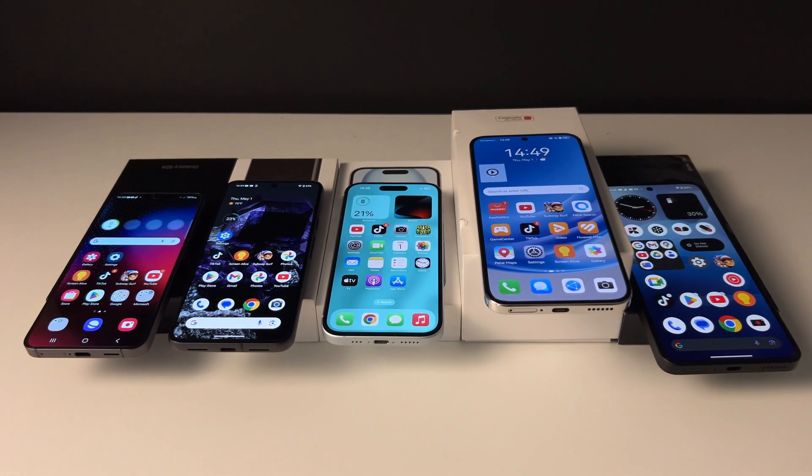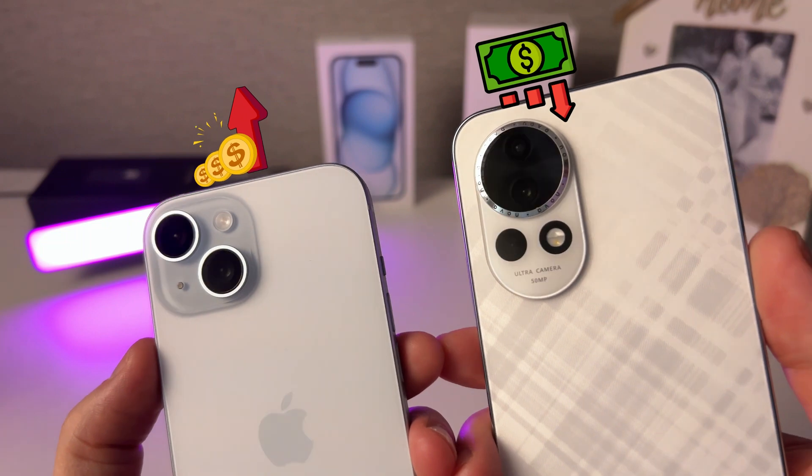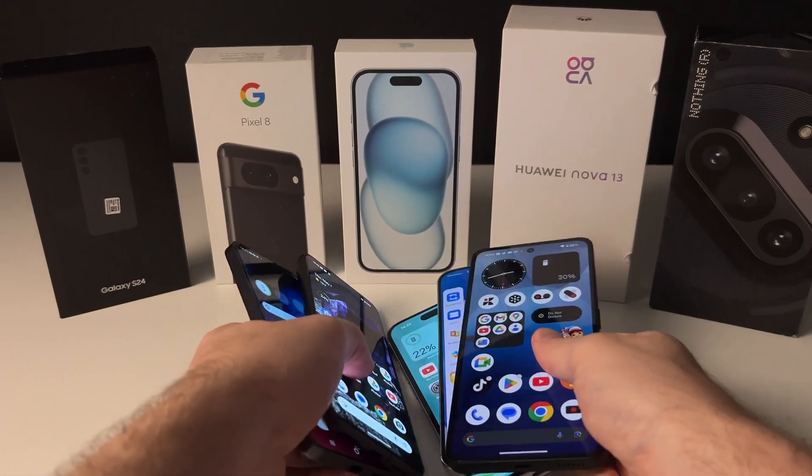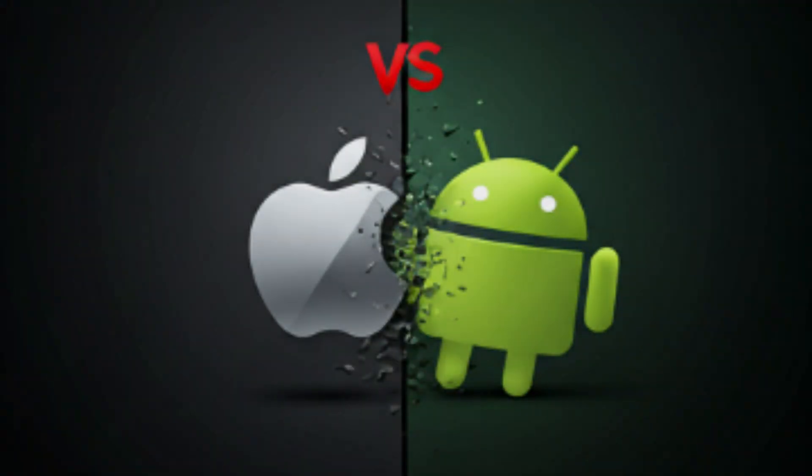The phones I'm testing today are all new, but the price difference between some of them is pretty big. By the end of this video, you'll know exactly which one is worth your money based on real performance results. If you're an iOS or Android user, you might be surprised. So let's get started.